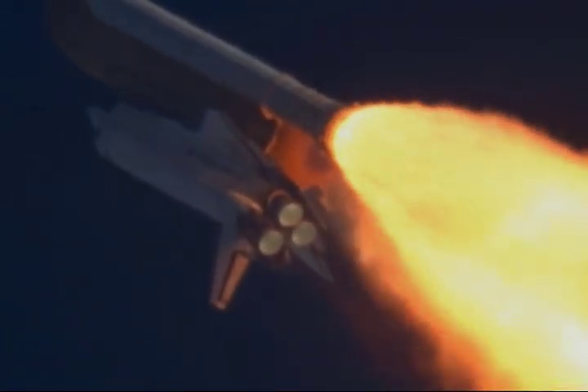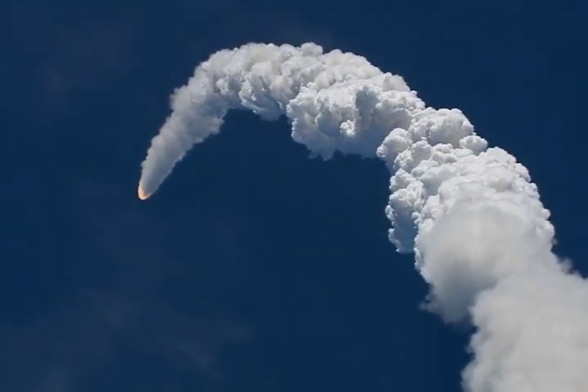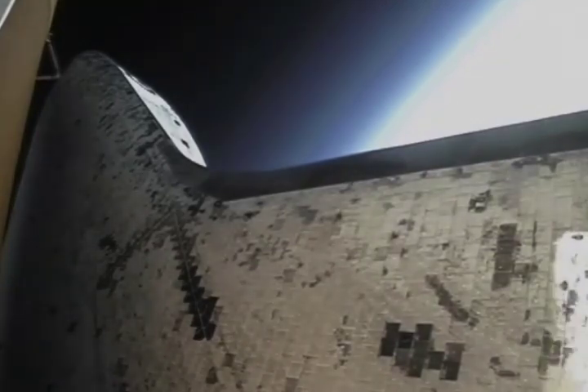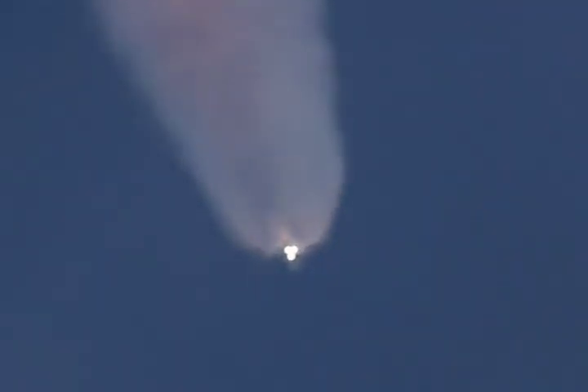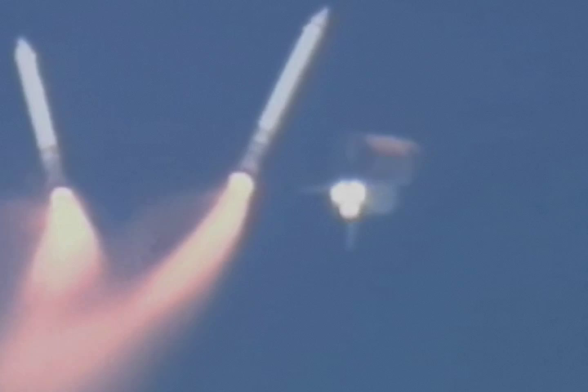Go and throttle up. Roger, go and throttle up. Now 15 miles in altitude, already 16 miles downrange from the Kennedy Space Center, 1 minute 40 seconds into the flight. Standing by for solid rocket booster separation. Copy staging. Booster officer confirms staging — good solid rocket booster separation.